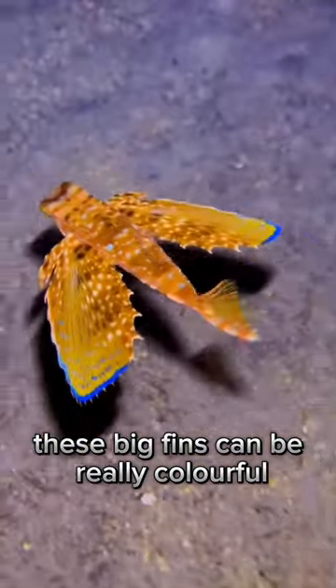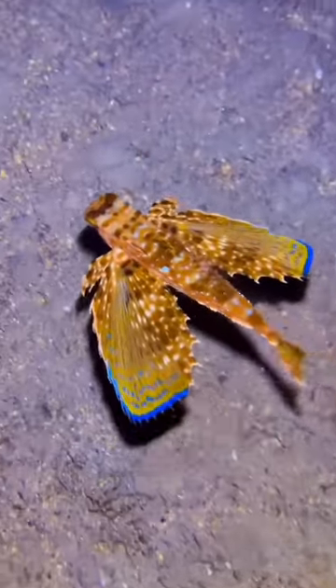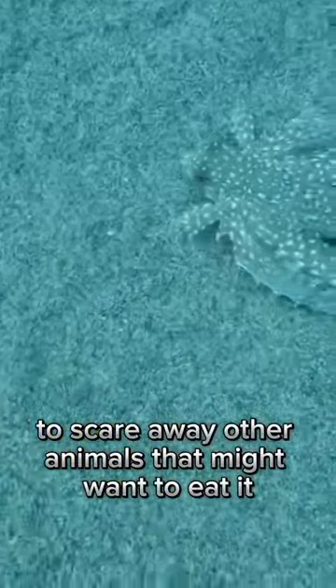These big fins can be really colorful, sometimes blue or red. The fins help the fish in two main ways: they help it find food by moving the sand around, and they make the fish look bigger to scare away other animals that might want to eat it.